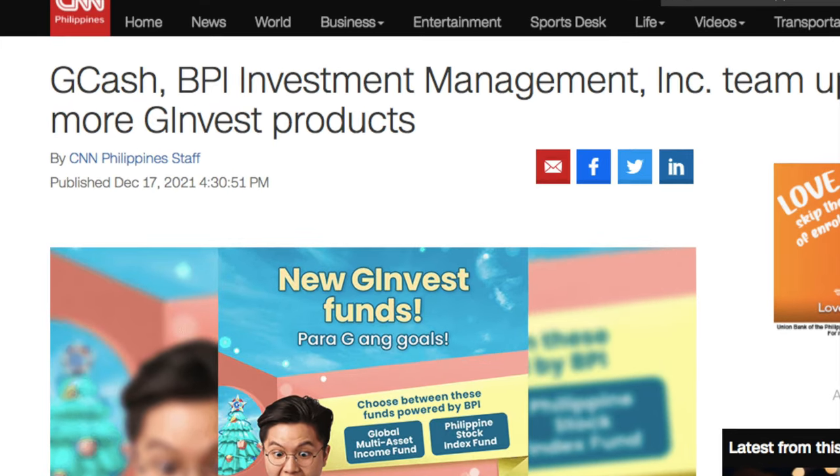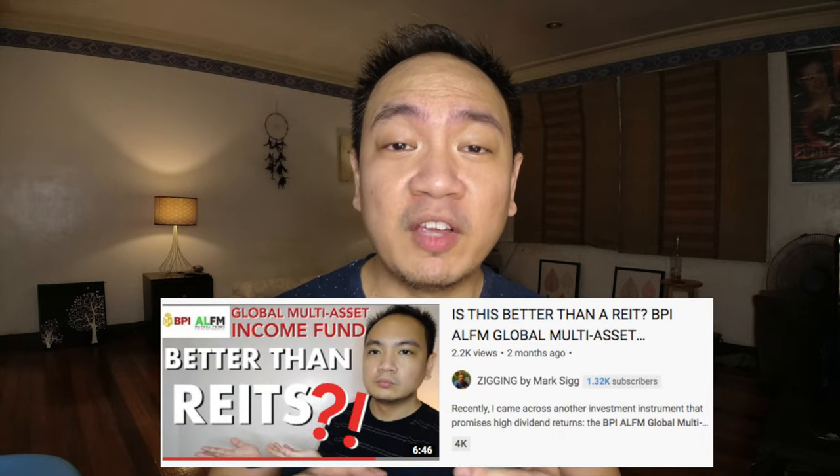Hey guys, what's up, I'm Mark and in this channel I talk a bit about lifestyle and a lot about personal finance and investments. In this video I'm gonna be giving you a two-month update regarding the BPI ALFM Global Multi-Asset Income Fund. Two months already? Well GCash just launched this in December 2021, but as I shared in my previous video, in October this fund was originally available just via BPI online, and has been made available recently via GCash.